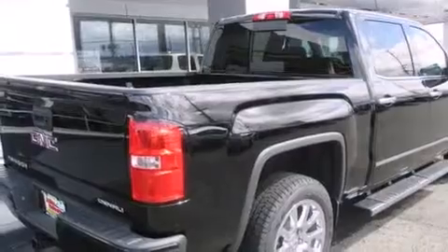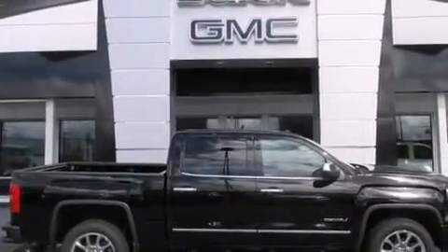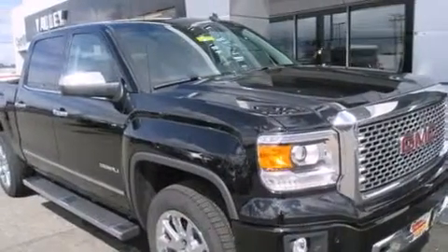Also included are a leather-wrapped steering wheel with audio controls, front-side impact airbags, an auto-dimming rearview mirror, a home link feature, a rear window defroster, and 7 intelligently positioned speakers producing great sound quality throughout the cabin.